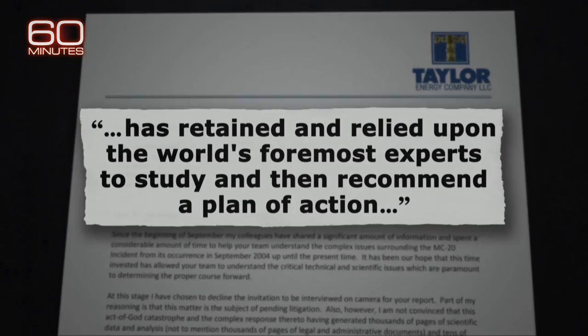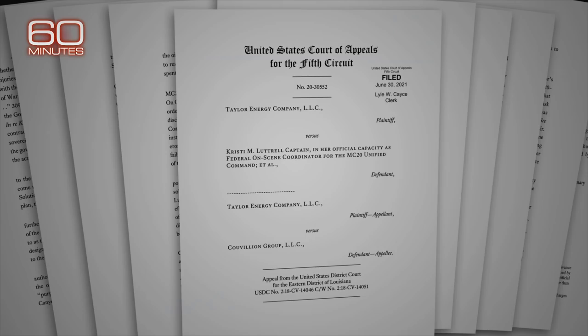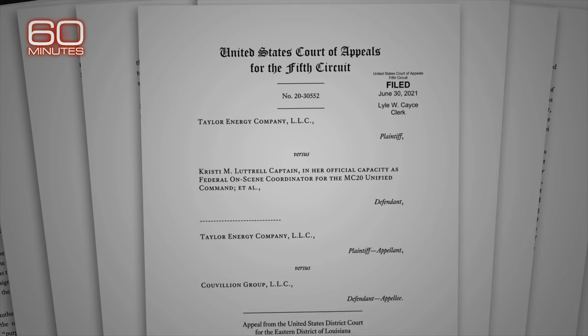Luttrell, named personally in the suit, says as federal on-scene coordinator she used her authority to do the right thing and protect the environment. Phyllis Taylor, CEO of Taylor Energy, declined an interview request. The company said in a statement it has retained the world's foremost experts to study and recommend a plan of action, and that it continues to advocate for a response driven by science.